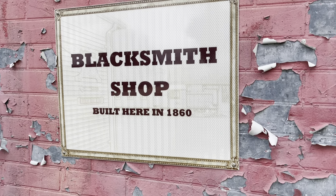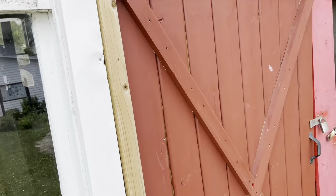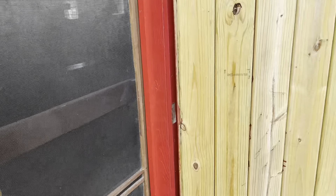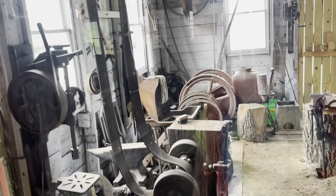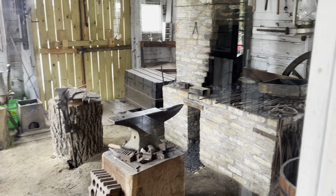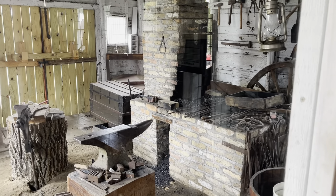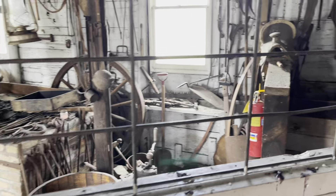The blacksmith shop was built here in 1860 and it's still functioning today. It's not open and they're not using it today, but they do still use this on holidays and special occasions. There's the wood-fired forge — one of them, I should say.